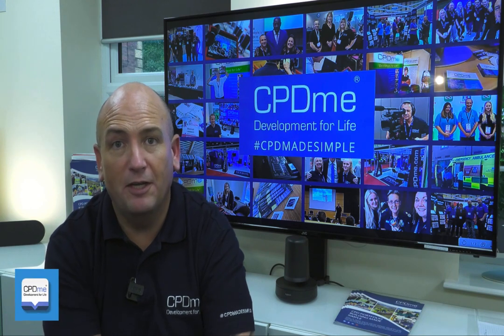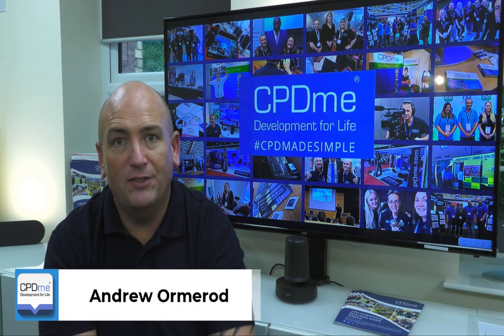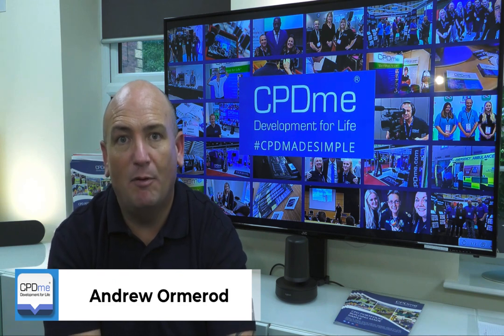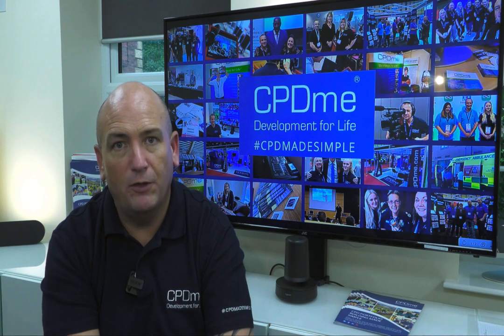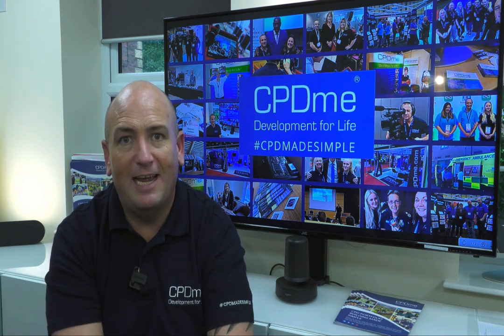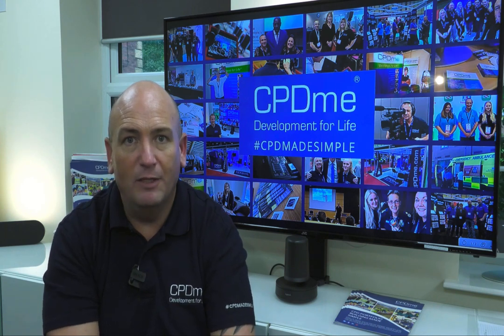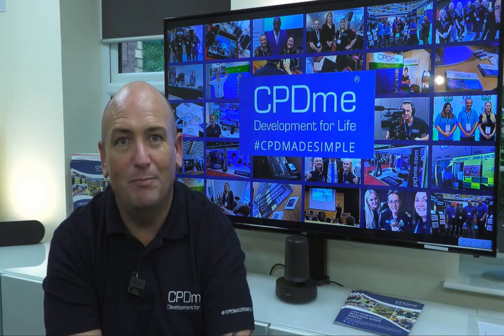Hi, my name is Andrew Umrod and a warm welcome to CPDME. Here at CPDME, at the heart of what we do is build a CPD portfolio that is fit for audit, interview, or just to show off your learning and development that you've achieved over the years. Please sit back, relax, enjoy this fabulous webinar and we'll tell you all about the great benefits of joining CPDME at the end of this broadcast.